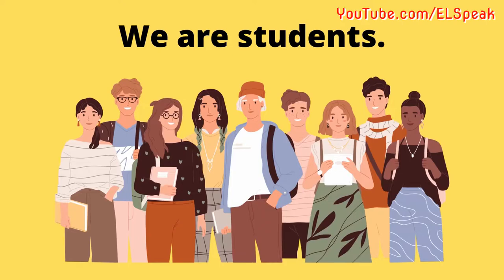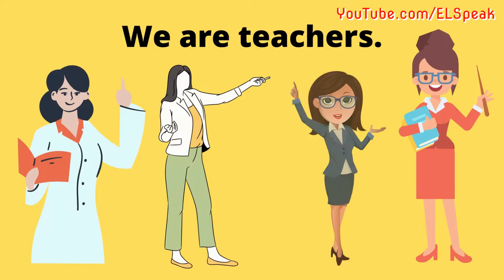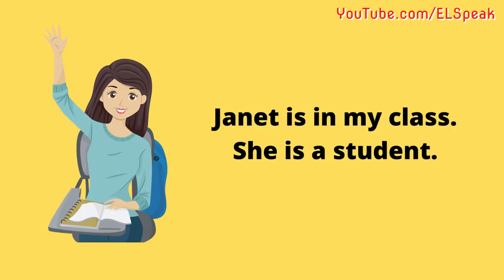We are students. We are engineers. We are teachers. It is a city. It is a flower. It is a bag.